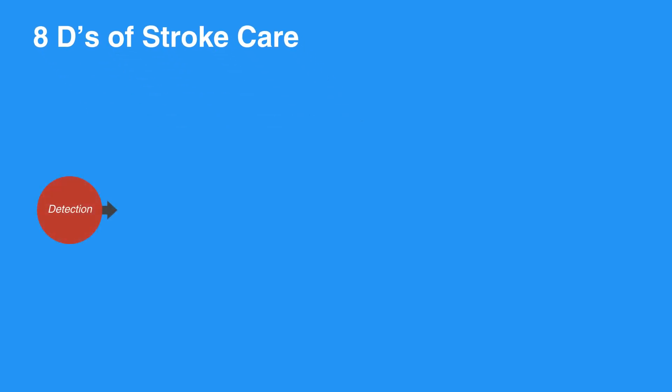First is detection, which is rapid recognition of stroke symptoms. Next is dispatch, which is the early activation and dispatch of EMS by 911. Delivery refers to rapid EMS identification, management, and transport.